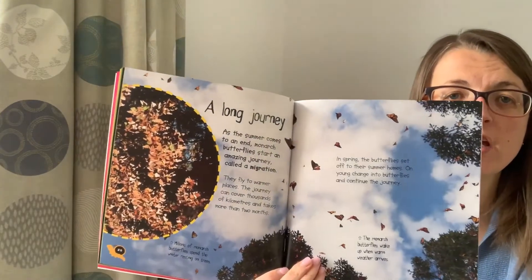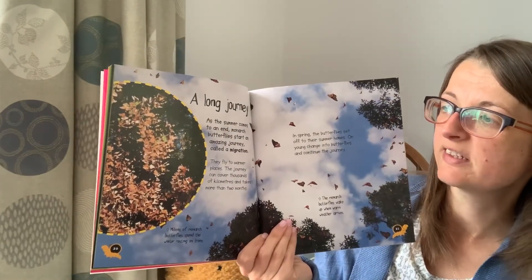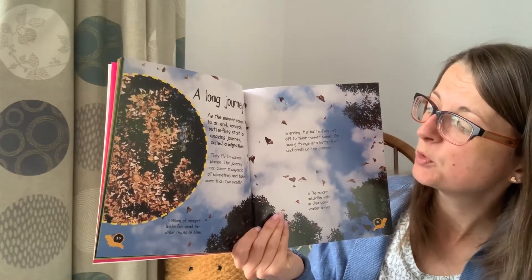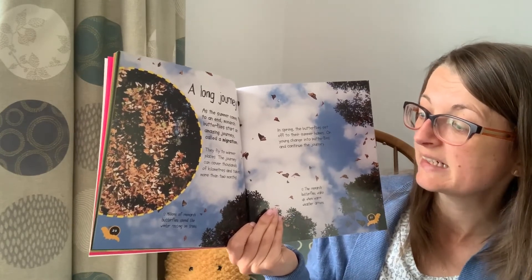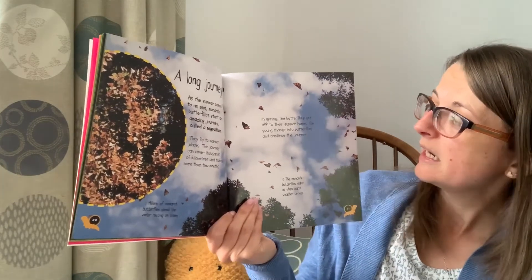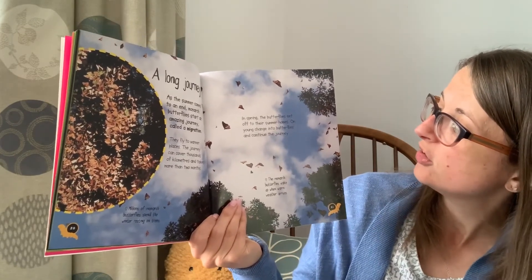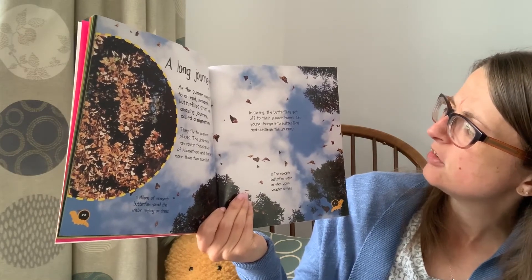The long journey. As summer comes to an end, monarch butterflies start an amazing journey called migration — they fly to warmer places. The journey can cover thousands of kilometres and takes more than two months. In spring the butterflies set off to their summer homes, and the young change into butterflies and continue their journey.